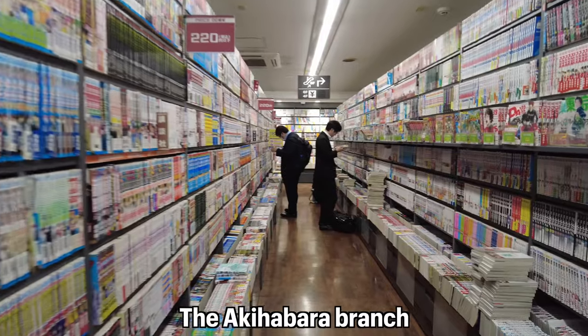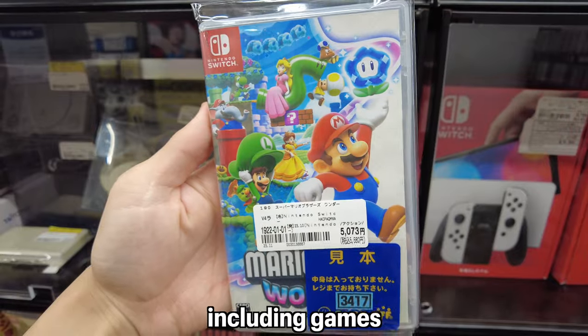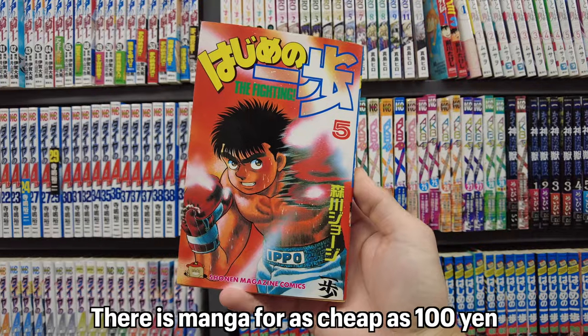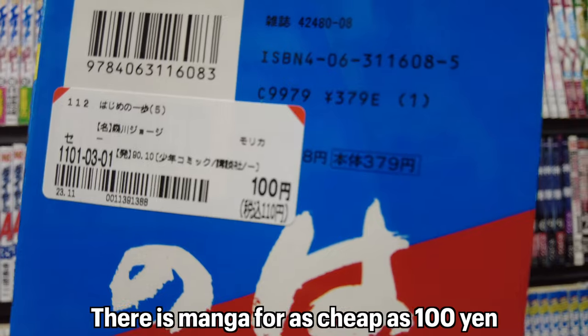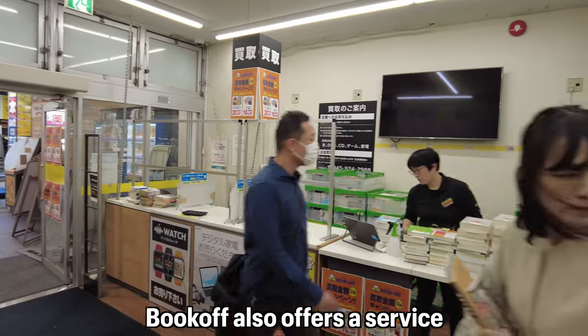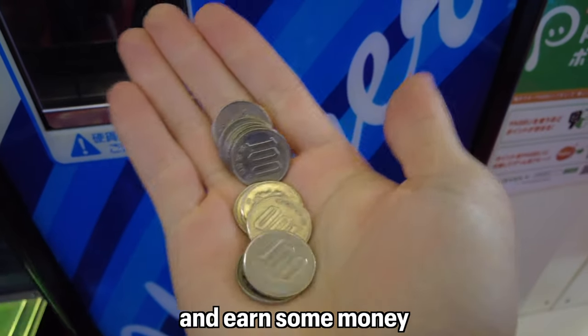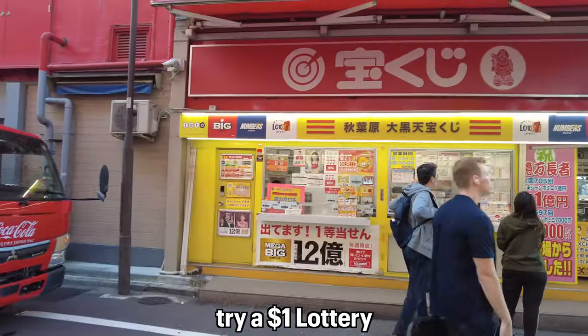Exploring second-hand shops and looking for one-dollar items is also fun. Bookofu is one of Japan's biggest second-hand chains. The Akihabara branch has a large selection of items including games, manga, and many more, with manga available for as cheap as 100 yen. If you're looking to sell unwanted items, Bookofu also offers a service where you can sell your items and earn some money.